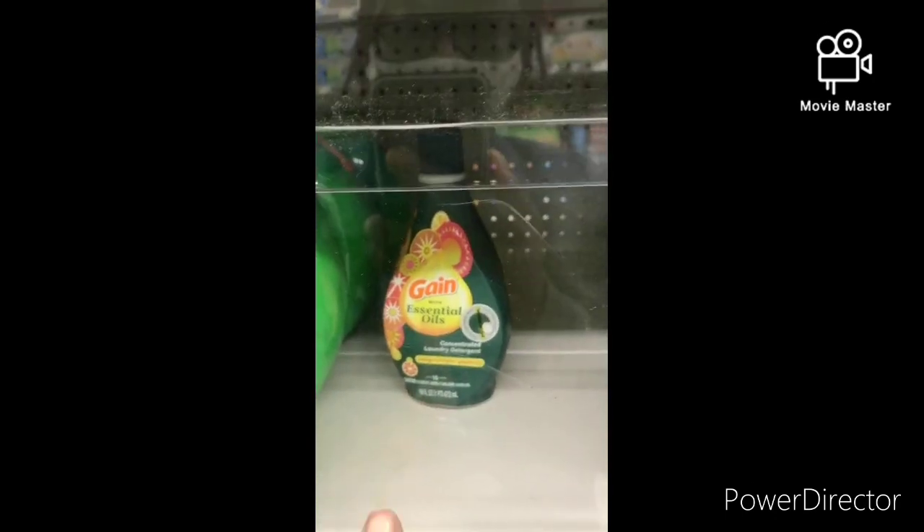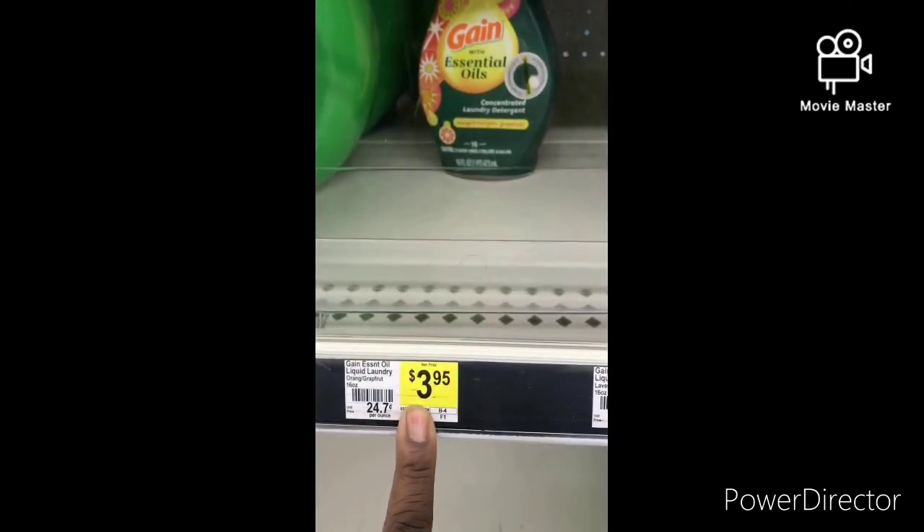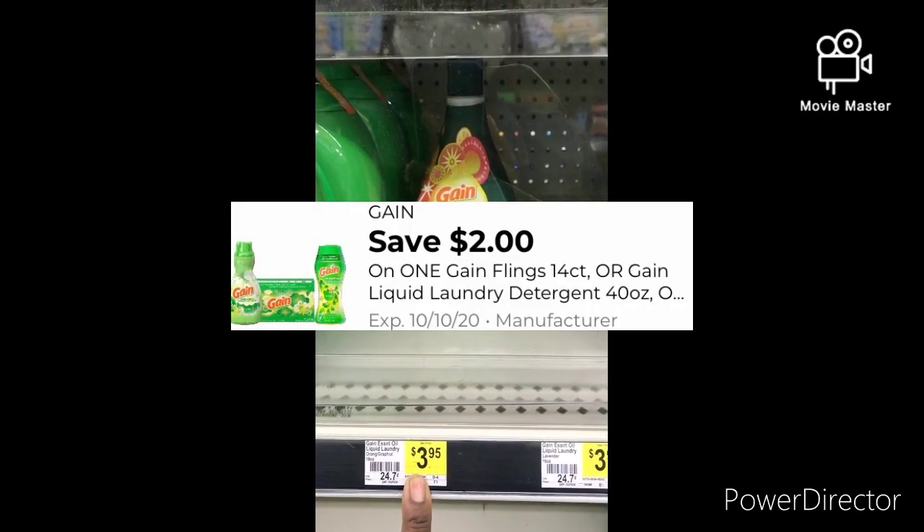I'm going to grab one Tide Simply for $3.95, and you can use that $2 off one Tide Digital, bringing it down to $1.95.